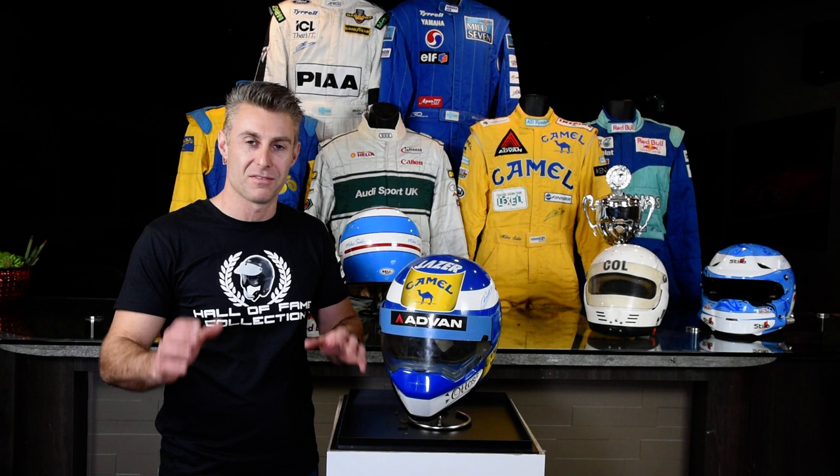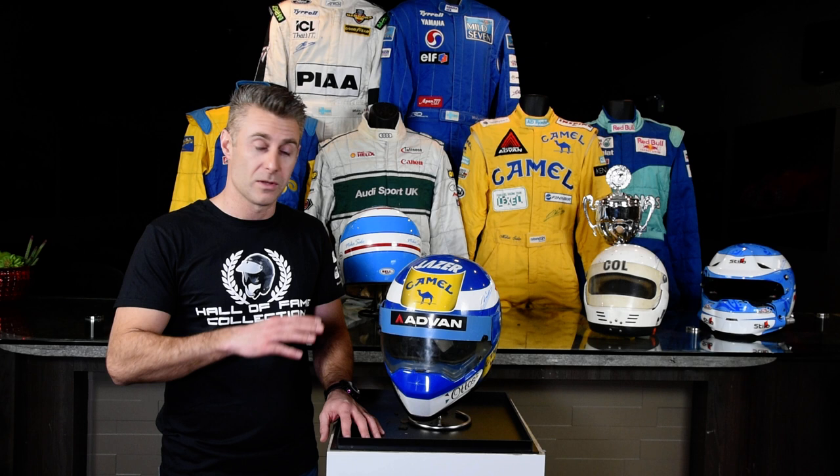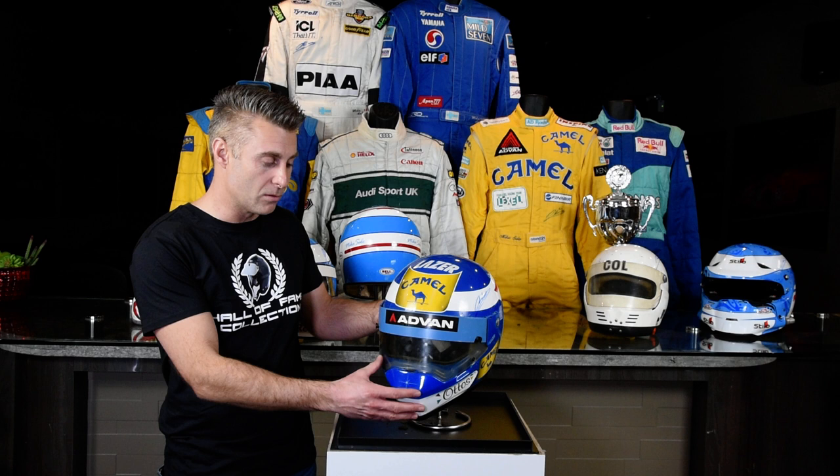Laser is actually the oldest manufacturer of safety helmets in the world. And in 1990, they tried breaking into the open wheel market with a couple of F1 drivers in Derek Warwick and Yannick Dalmas. And also this Mikasalo helmet, which he used in the 1990 season in Formula 3.